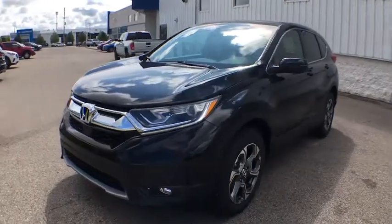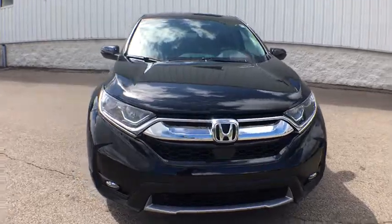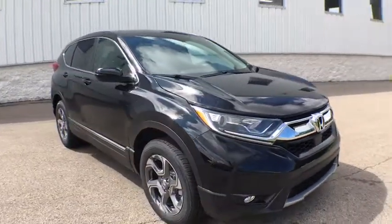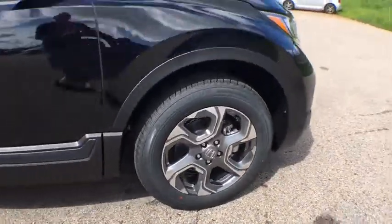Come test drive the 2019 Honda CR-V, a top recommended vehicle because of its car-like driving manners, good value, cool technology, and comfy interior.